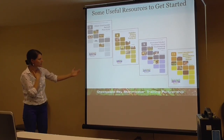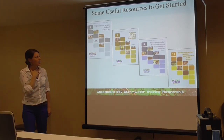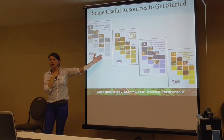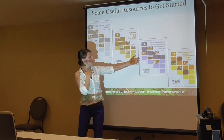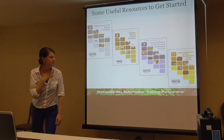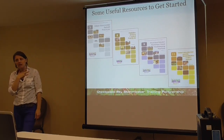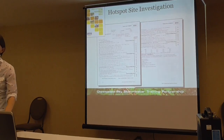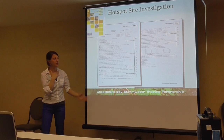The Center for Watershed Protection — which Tom started many years ago — worked closely with us to put together a manual series. We talked about the retrofit manual, the IDP manual. This is pollution source control practices, municipal pollution prevention and good housekeeping, and the unified sub-watershed and site reconnaissance manual. All of this information is out there — appendices, checklists, things to look for — all for free, downloadable, and can be tweaked for your own municipality. You're not starting from scratch.